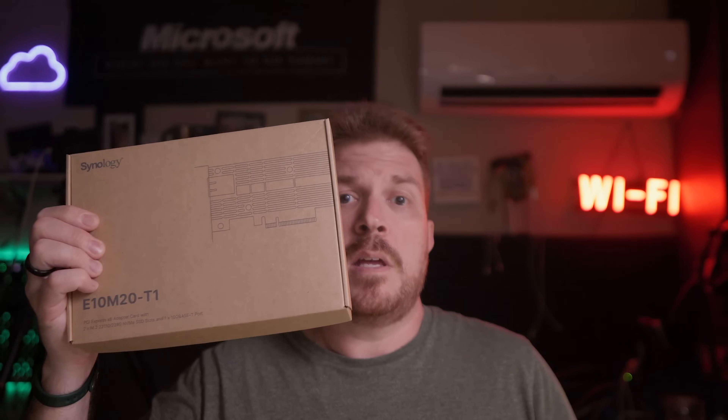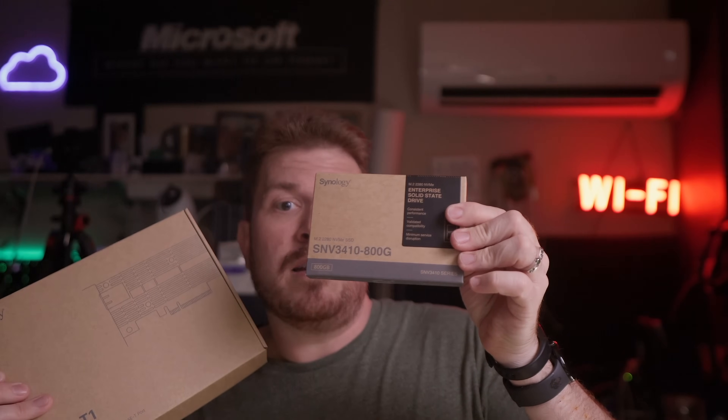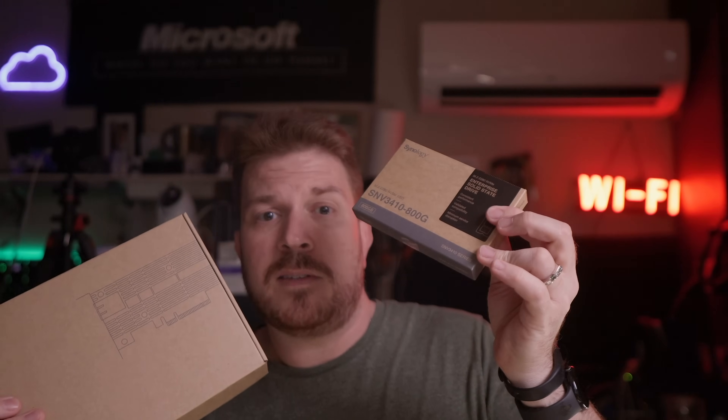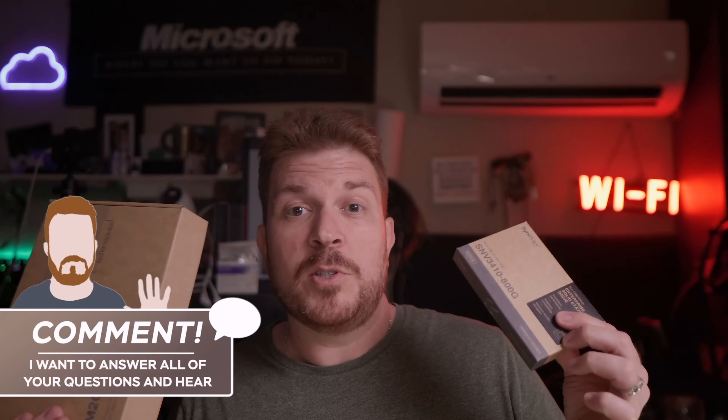Synology provided me with two key upgrades for my DS1618+, which I already owned: the E10M20TAC-T1 10GB Ethernet card that supports SSD cache, as well as the SNV-3410TAC-800G NVMe SSD. Try saying that 10 times fast. These are going to blow up my system — check it out.